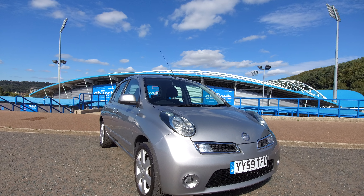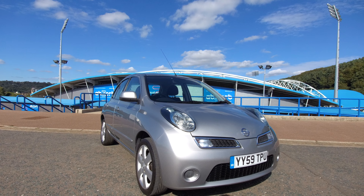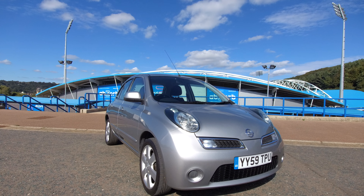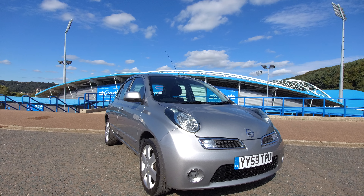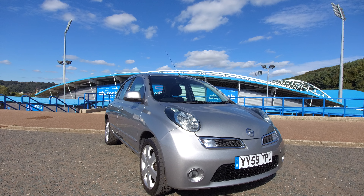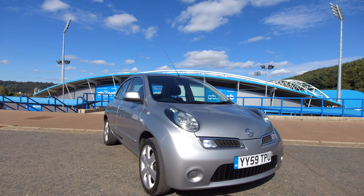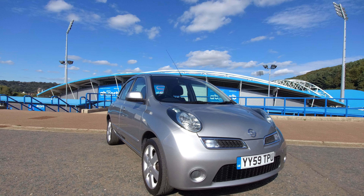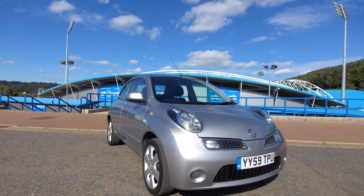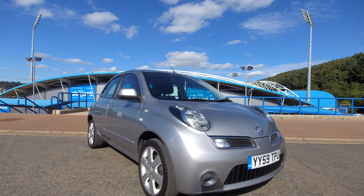Hello and welcome to this used car presentation from Joan West Car Sales in Huddersfield, West Yorkshire. We carry out these videos so that our customers can get a better idea of the condition and specification of our vehicles, which is not always apparent in the photographs. So here we have a Nissan Micra 1.4 Accenta 5-door in silver metallic. It's done 106,512 miles. We'll start at the front and work our way around.